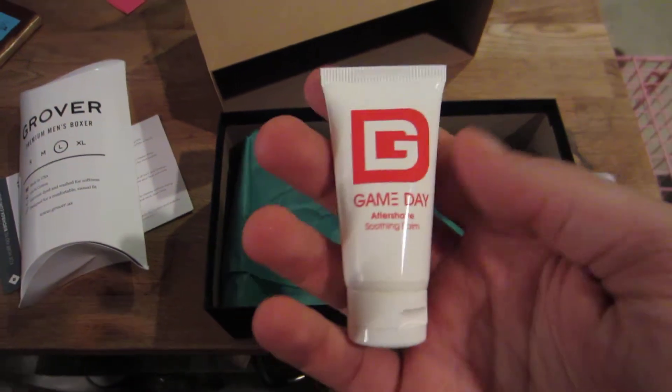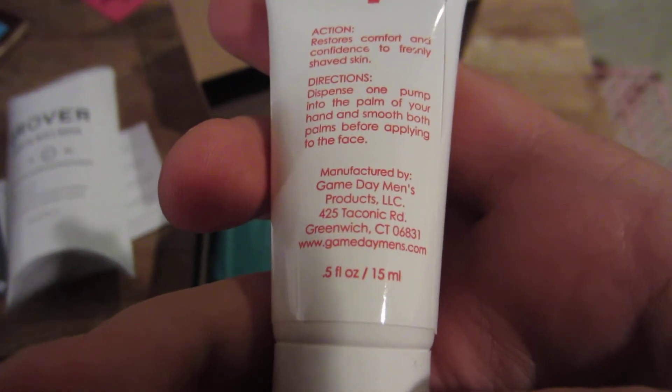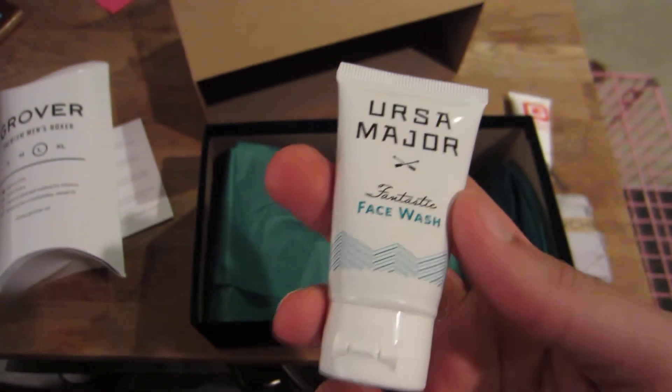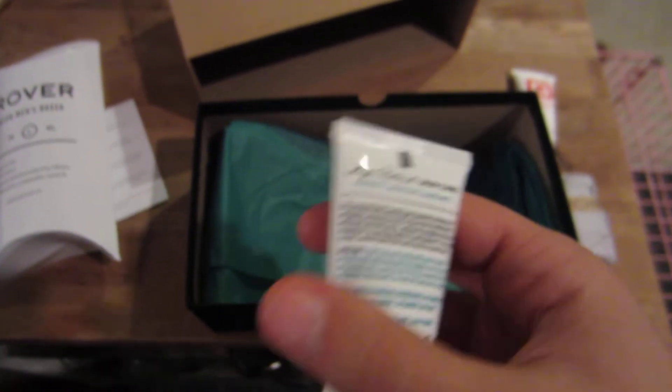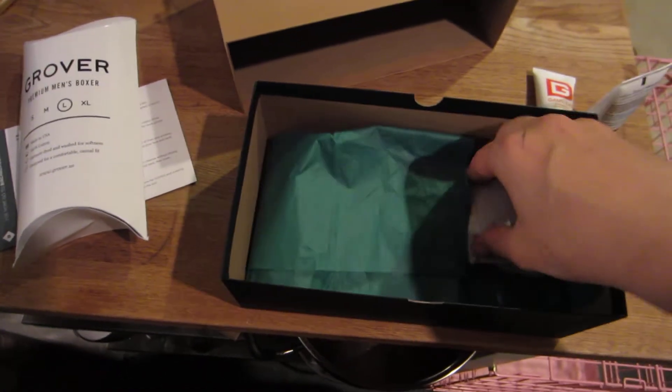That is the Soothing Balm. One pump of the balm on your hand and smooth both palms, applying to face. Ursa Major — this is a face wash. Never used it before. Robust, healthy. And this, which is in tissue paper...